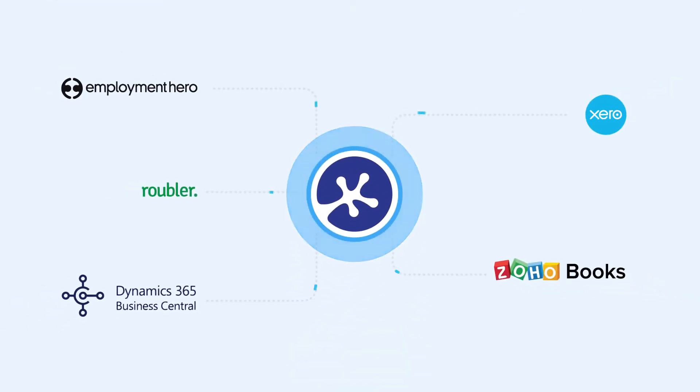KeePay also integrates with leading accounting platforms, such as Xero, so that you can spend less time toggling between systems and more time building relationships.